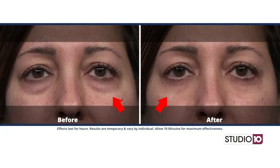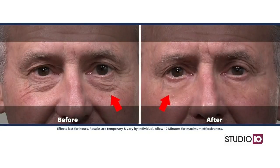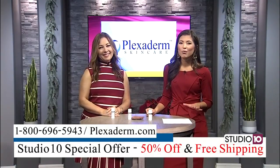Look at those under-eye bags — they've almost disappeared. Just a little dab will do, whatever your issue is, and your skin is going to look like your skin, just fresher. I know everyone is watching this on their TV, but when you see the results in person they truly are remarkable.